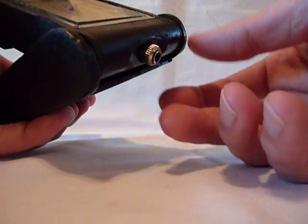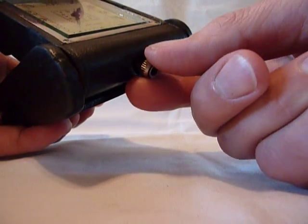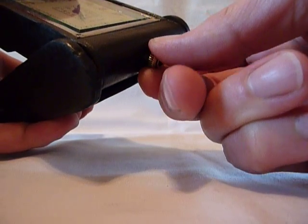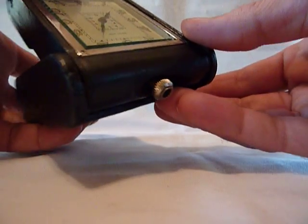To wind the alarm — and everything's already fully wound — you pull this winding arm out slightly and you turn that counterclockwise. To wind the movement, you turn it clockwise. Again, both are already fully wound.